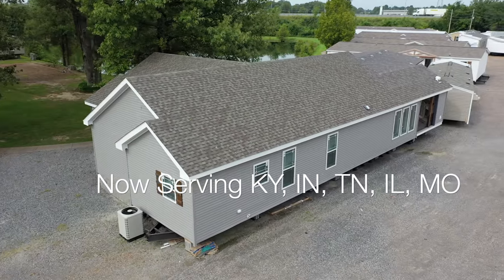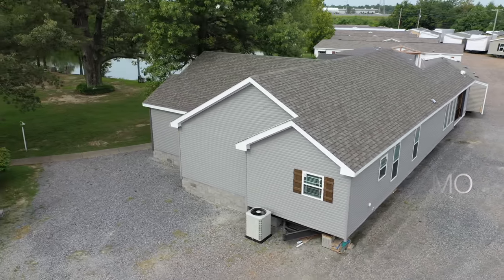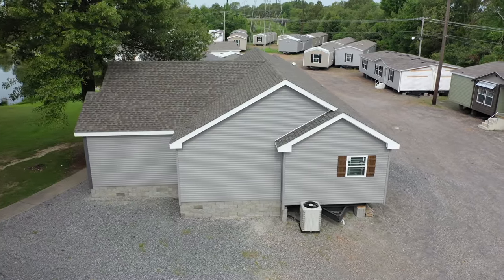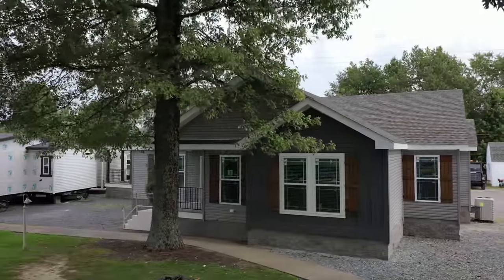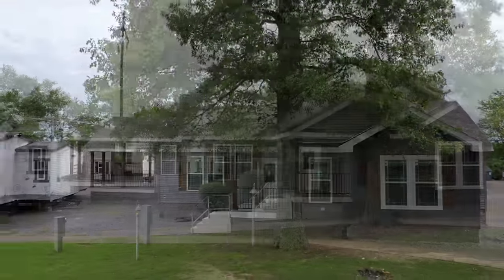We also have included a nominal 7/12 roof pitch and an upgraded thicker vinyl siding than your standard vinyl siding. From the very first day we put this home up on our website and our Facebook pages, it has been a huge hit. This home has generated more clicks, more likes, and more shares than any other home we have ever had. We think you are really going to enjoy this home.